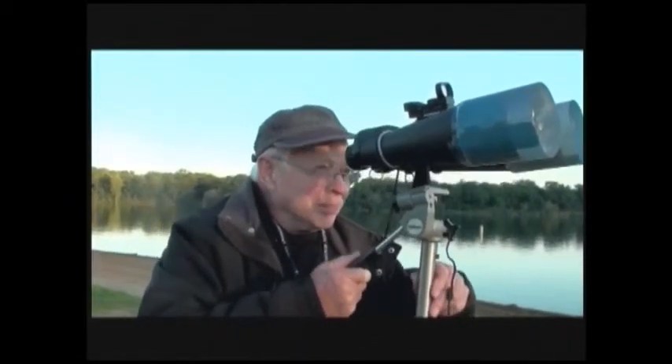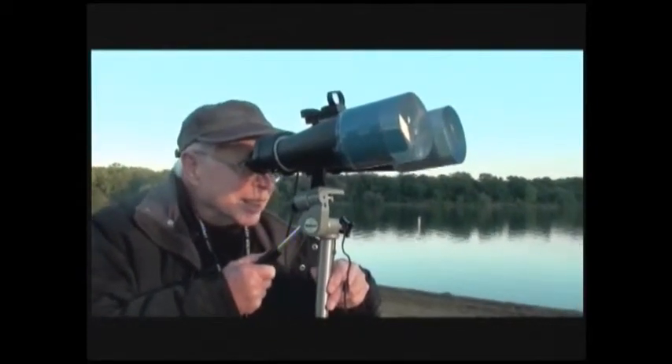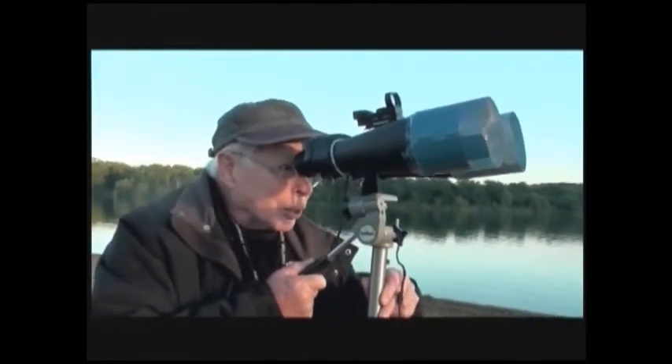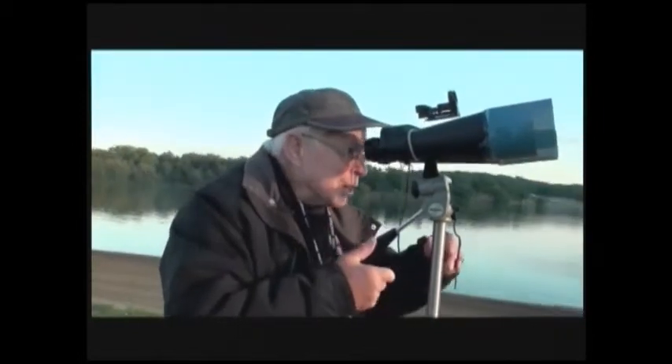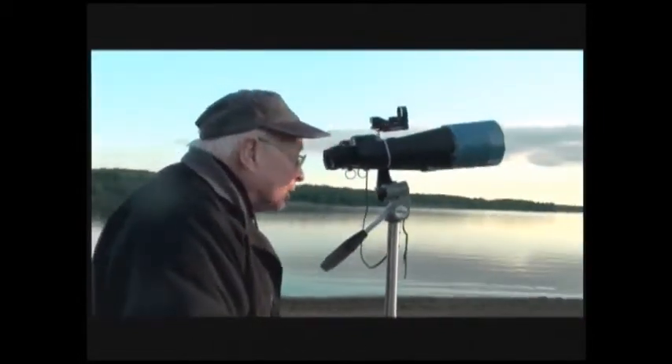Whereas in a scope, it narrows it down and you can't see as wide a field. You could see most of the tail and the coma. Come and take a look — it looks like a moon rising is what it looks like.